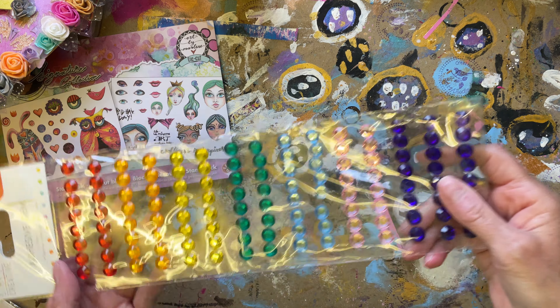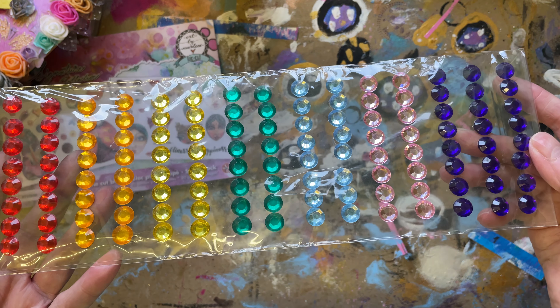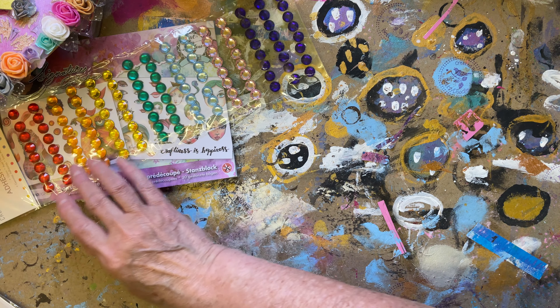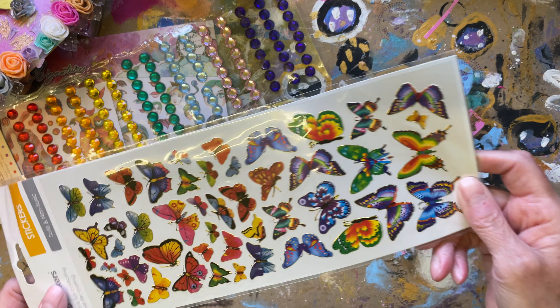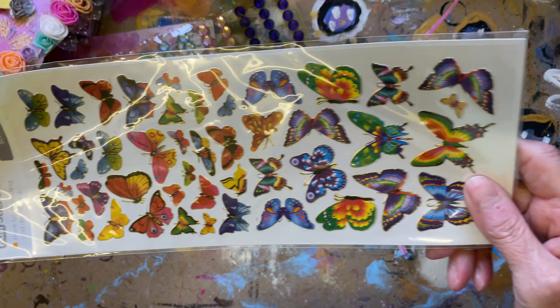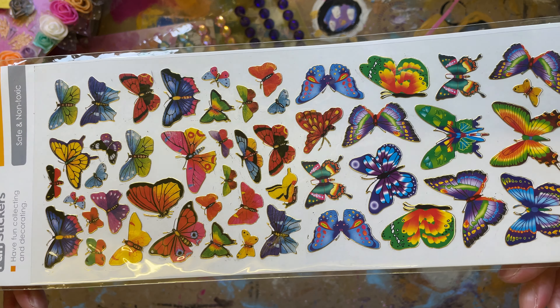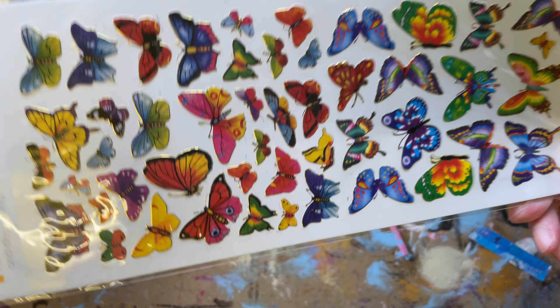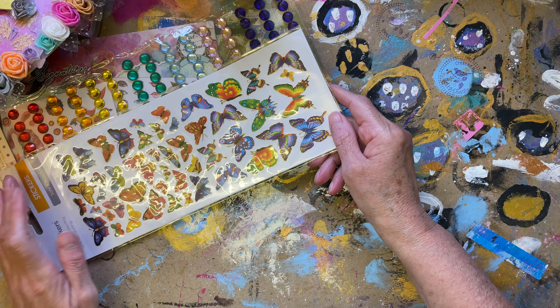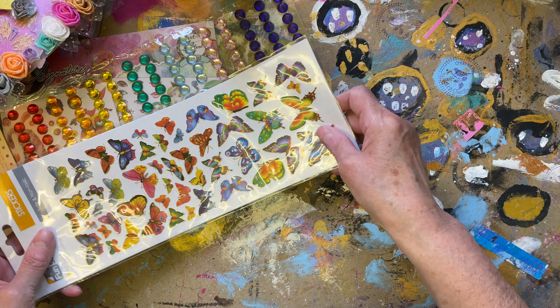All right, what else have we got? A big pack of bling. We know where these will be going, don't we, Anne? Mr. Doodle - he's a bit of a sticker-mad person. I don't know what I've created, really. What have I done by encouraging him to craft?